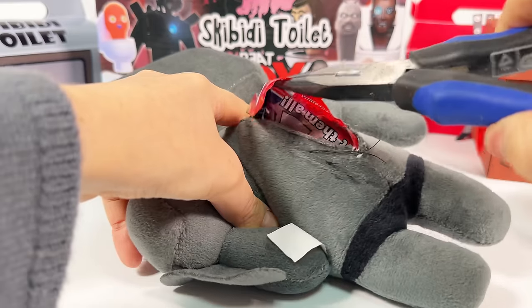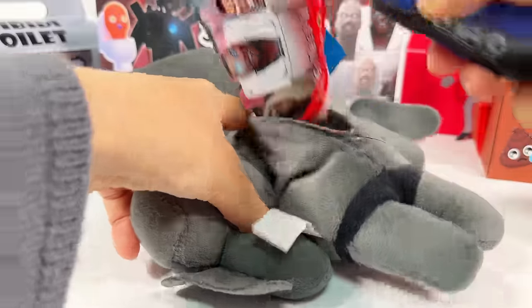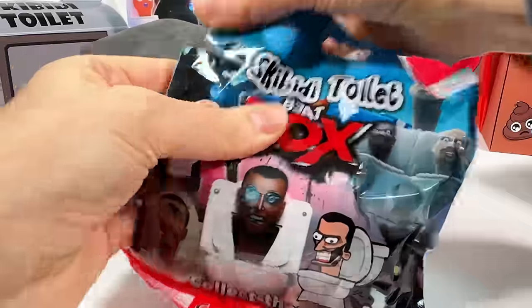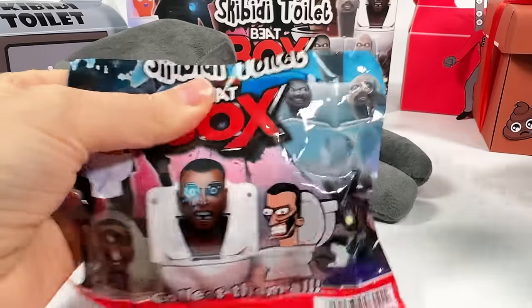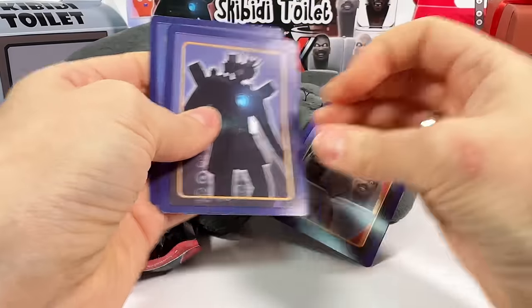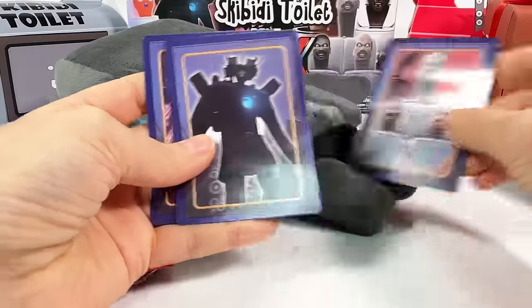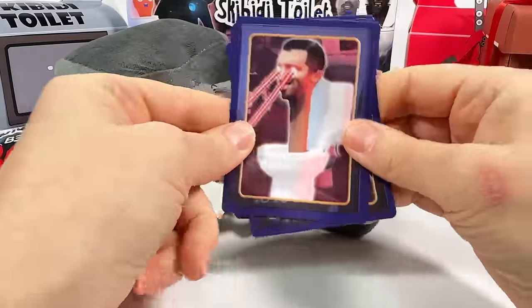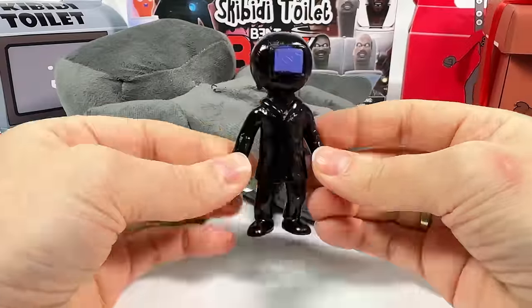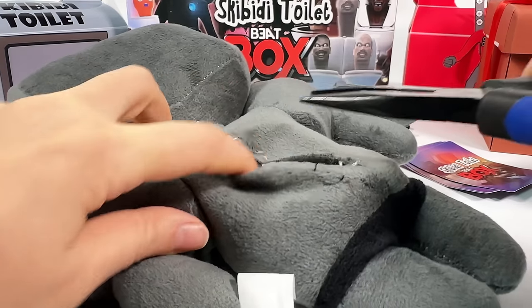Looks like it's a blind bag! I love blind bags! What about you? Yeah, these are cards! They can be used somewhere! Great quality figurine!